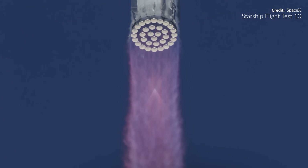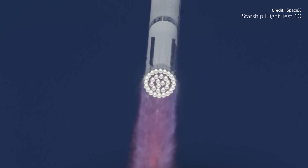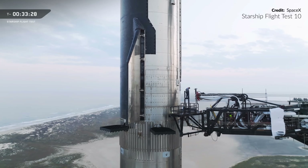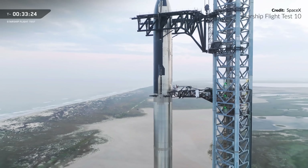Well my friends, it has been a big day. Can you believe these scenes? Starship Flight Test 10 has finally taken flight after a scrub two days earlier due to a leak in the ground support equipment. Indeed, the ship quick disconnect oxygen line had a leak to fix, but that didn't hold them back long.